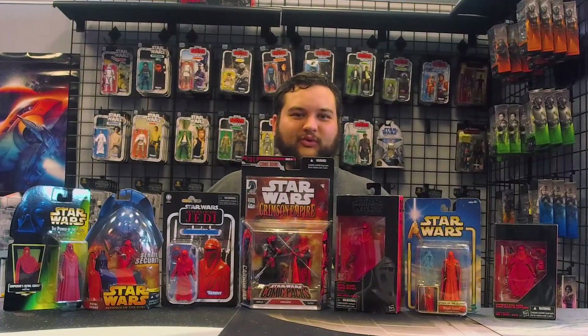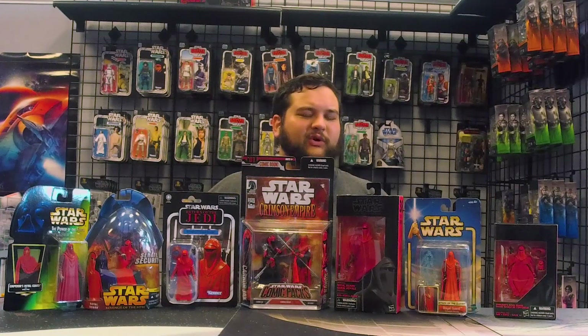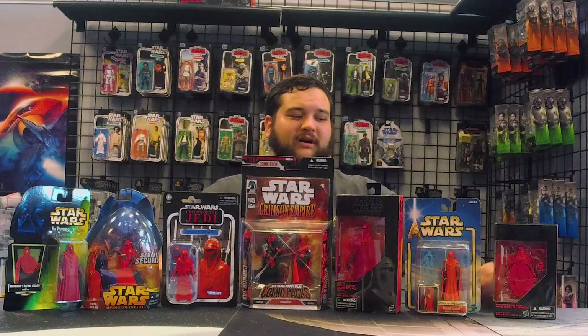Hello there Star Wars fans and welcome to another Rebelscum.com video. Today we're talking about the toys of Star Wars Crimson Empire. Pretty much all the toys we got from Star Wars Crimson Empire came from the first installment of Star Wars Crimson Empire.